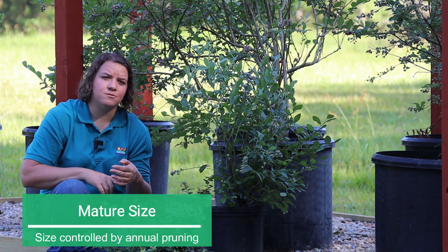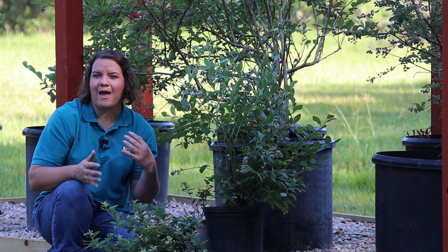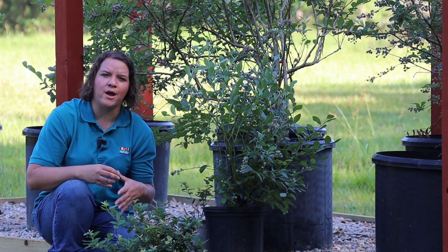If you have acidic soil you may not need to do much in terms of amendments at all. Also consider the mature size of the plants. Blueberries grown in the ground may reach as tall as about eight feet tall by about six feet wide, whereas those kept in containers can be kept a little bit smaller through annual pruning practices.